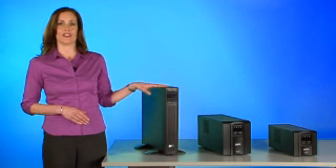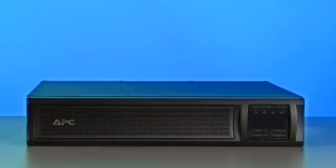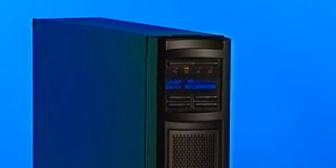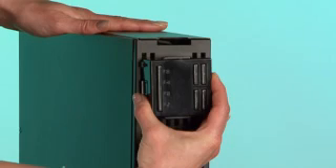The rotating LCD screen is another innovative feature. Now it doesn't matter if your IT environment dictates a rack mount or tower installation. With this Smart-UPS, you can rotate the unique LCD screen to allow easy viewing from either orientation.